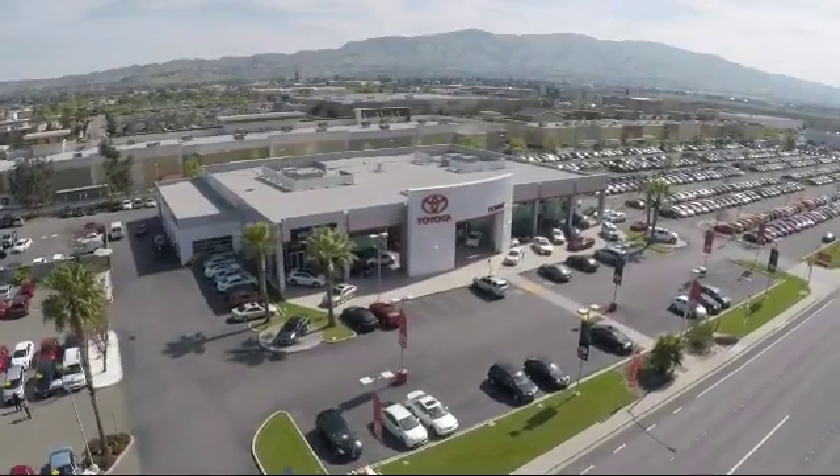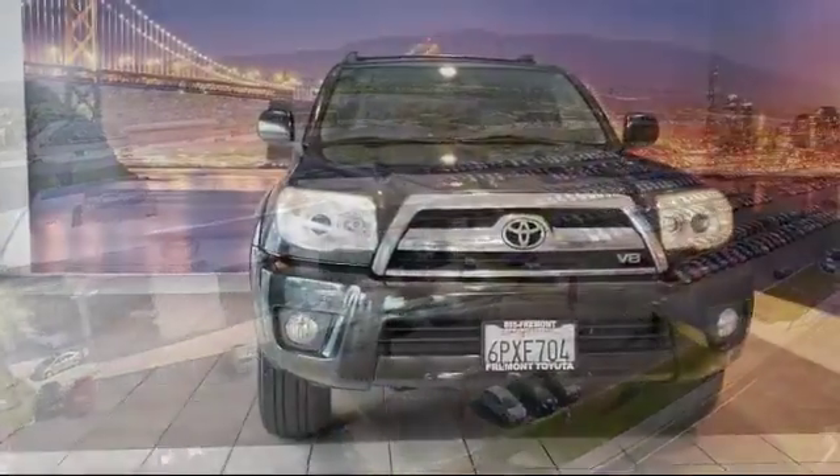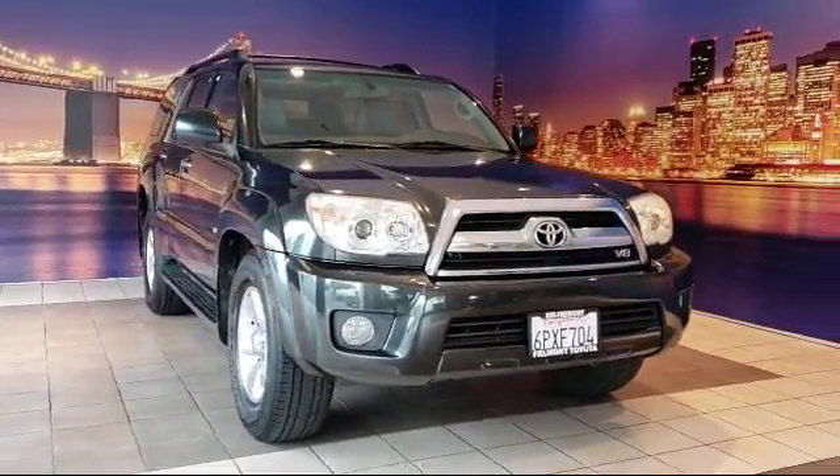Welcome to Fremont Toyota, the south bay's premier Toyota dealership, and here's a look at another one of our pre-owned vehicles from our great selection of cars, trucks, and SUVs.